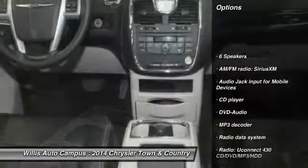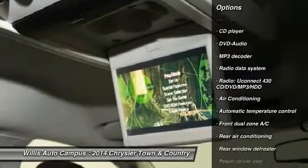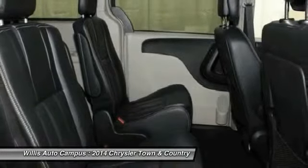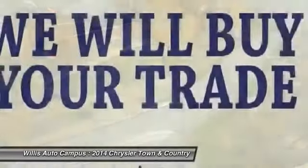Traction control, dual airbags, power steering, air conditioning, front alloy wheels, one owner, four wheel disc brakes, universal garage door opener, compass, trip computer. Take this vehicle for a spin and see why so many shoppers are now proud owners.